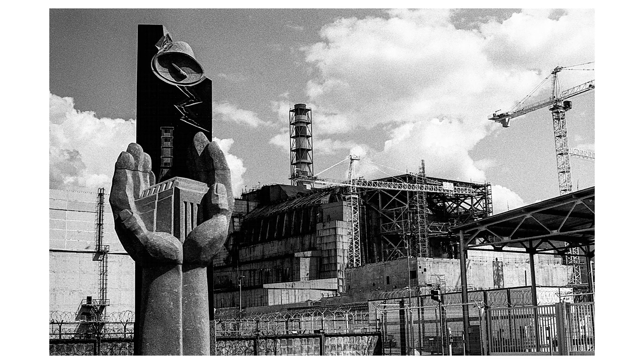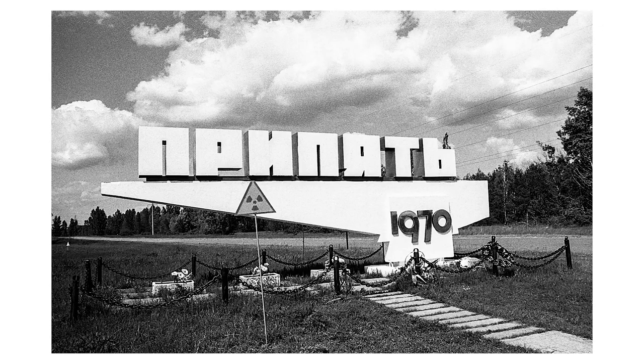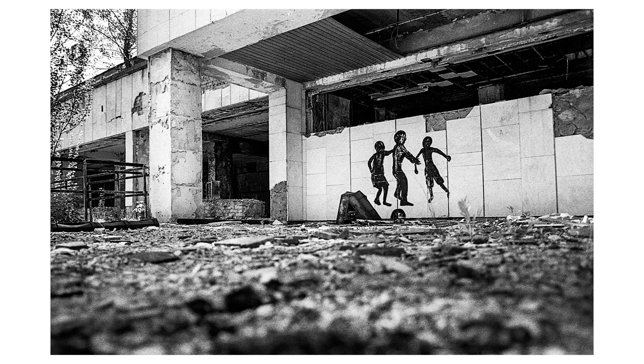Anyway, here is Block 4 and its old safe confinement. Our last stop was in Pripyat — once a model city of the Soviet Union, a city of the future, a city that slept when Block 4 exploded.